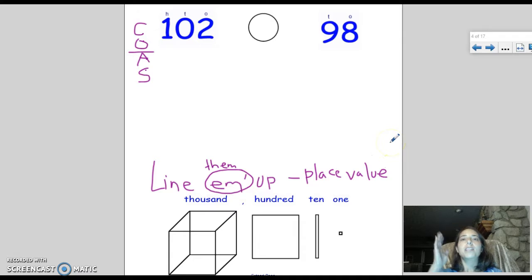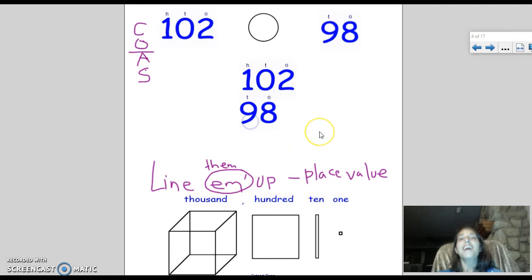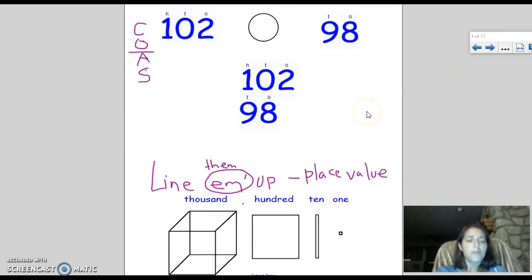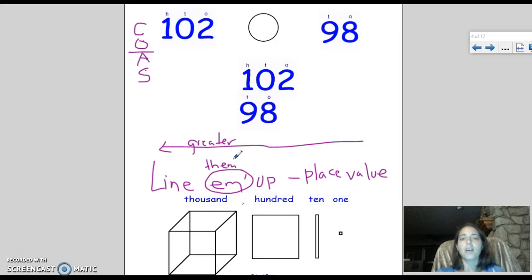When we compare numbers, we want to compare place value by place value by place value. If I take Mrs. Pepper's 102 dollars — she had two one dollar bills, no ten dollar bills, and one hundred dollar bill — and if I take my amount and line them up incorrectly, it looks strange. Even nine ten dollar bills is not worth as much as one hundred dollar bill. Remember: greater to the left, lesser to the right. As we move left in our place value parking lot, the values get greater and greater.